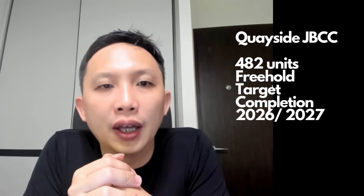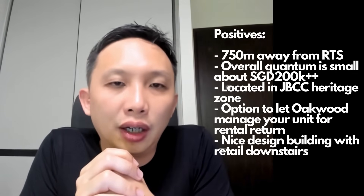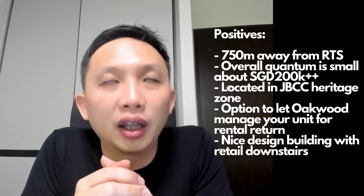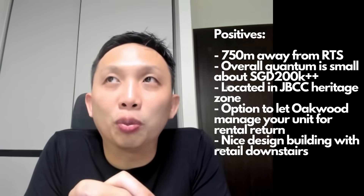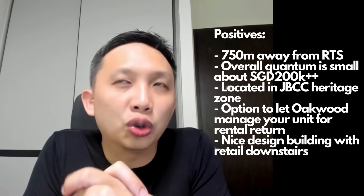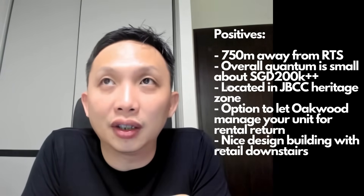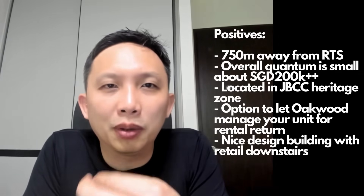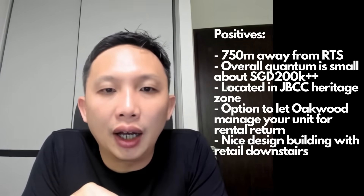The fourth project is Keyside JBCC — you may have seen some marketing for this project in Singapore recently. It's a 482-unit freehold project, built by a private developer called Bangsa Heights Pavilion from KL, with a target completion also around 2026–2027. The positives: it's walking distance to the RTS, about 750 meters, and you bypass a lot of commercial areas which makes it an exciting, fairly safe walk — walkways, traffic lights are there. The quantum is small, around 200,000 ringgit to buy a unit, so you don't need much capital. The location is in the JB city centre heritage zone, in the Jalan Tan Hiok Nee area — a very hip conservation shophouse heritage area, near the famous Hiap Joo bakery where people buy banana cake.